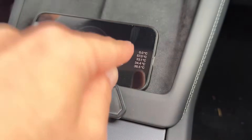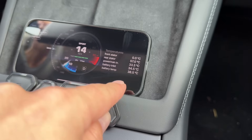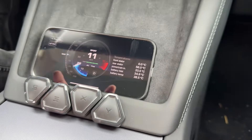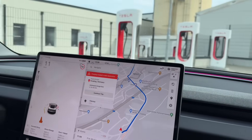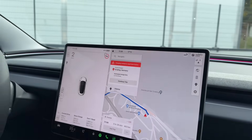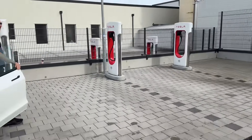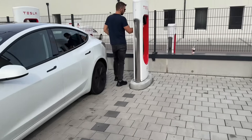The battery stopped preconditioning and dropped down to 38.5 degrees Celsius. This is the LFP battery and we're not sure if this is the maximum temperature it can reach. Let's see what peak charge rate we get after we plug in. We are totally alone on these stations — not sharing the juice with anybody.